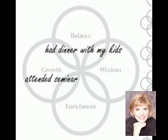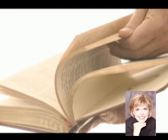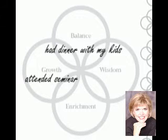Sure. As Gina mentioned, referring back to your original categories listed under the areas of growth, balance, wisdom, and enrichment — at the end of the day, if you just flip quickly through all the pages, looking at those circles as the pages flip, you might notice that one area hasn't had anything written in it. For example, enrichment might have nothing for about six days. So you know that's an area of your life you haven't been focusing on and need to return to.